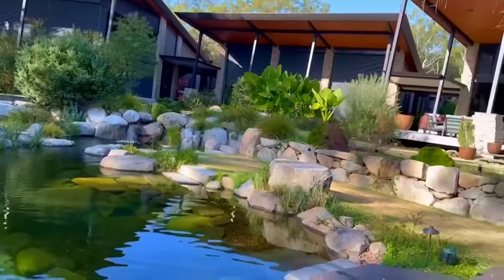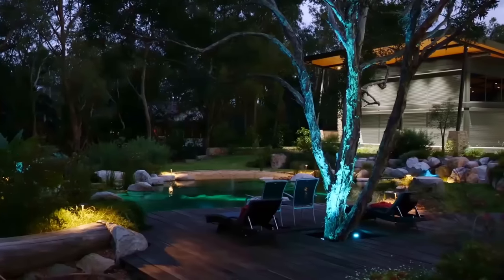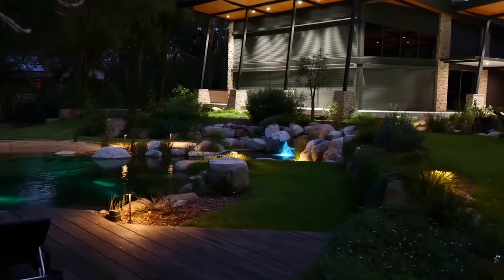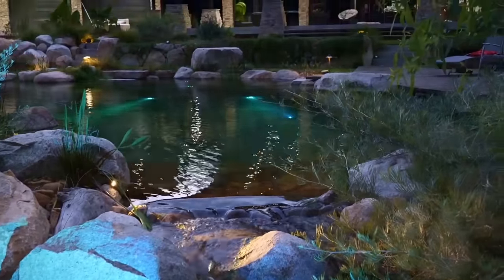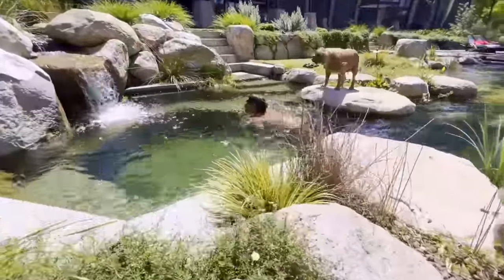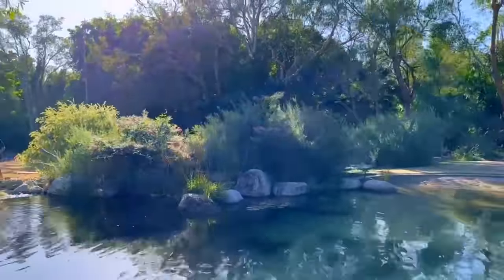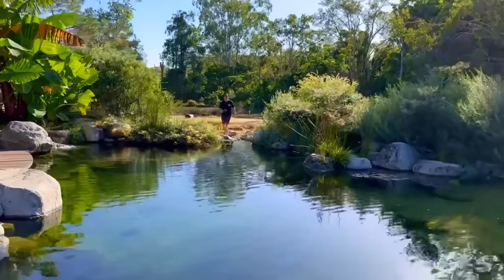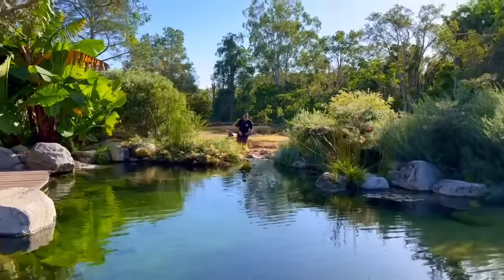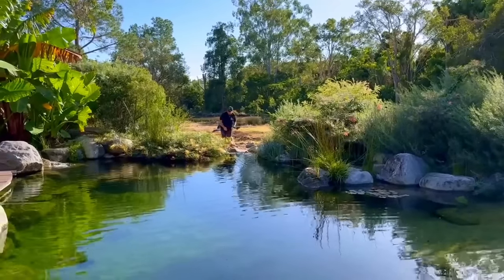This pond is also well lit with color-changing lights throughout, and the nighttime lighting makes it a really special feature. It really brings to light the difference between a day pond and a night pond - they're almost entirely two different features. One thing with the negative edge is that there's actually a farm dam down the bottom which has been treated, and the idea was to continue the water down through the property so you can see the farm dam down the back - a continuation of water from front to back of the property.